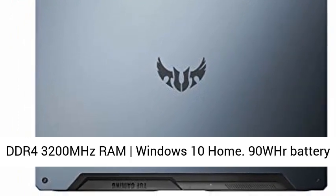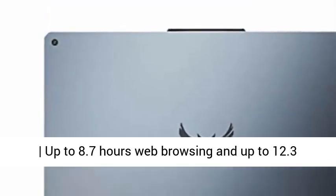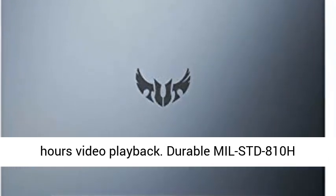15.6-inch Full HD 1920x1080 144Hz IPS Type display. 1TB PCIe NVMe M.2 SSD, 16GB DDR4 3200MHz RAM, Windows 10 Home.